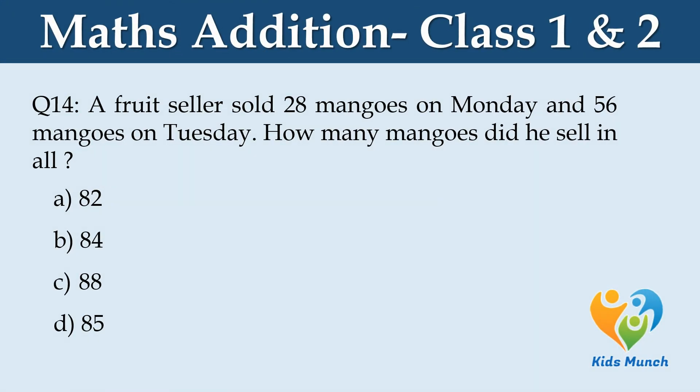A fruit seller sold 28 mangoes on Monday and 56 mangoes on Tuesday. How many mangoes did he sell in all? Option A: 82, Option B: 84, Option C: 88, Option D: 85.